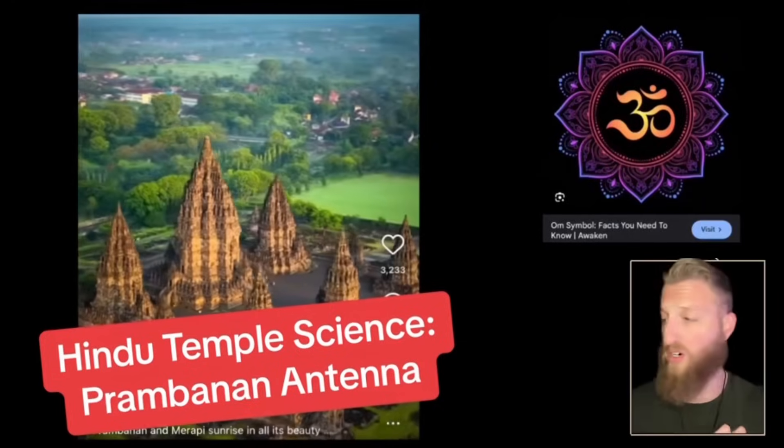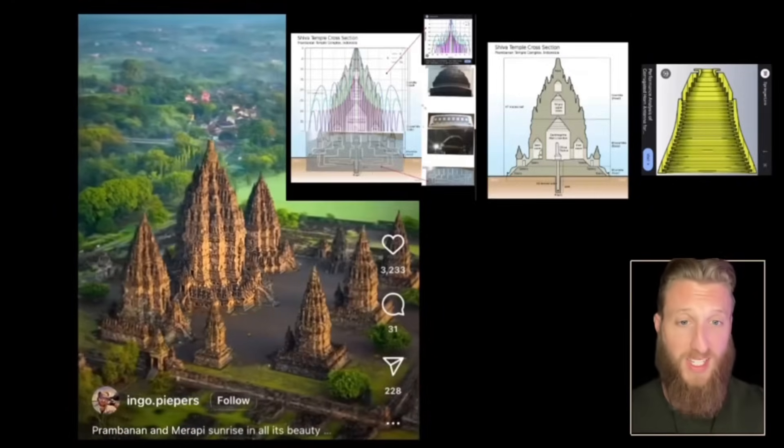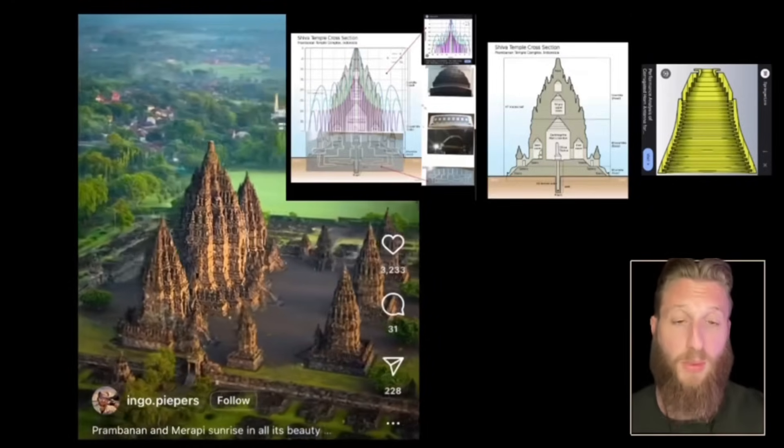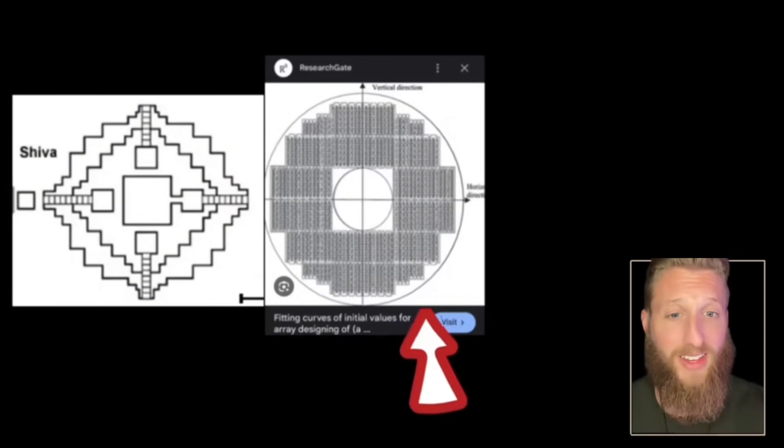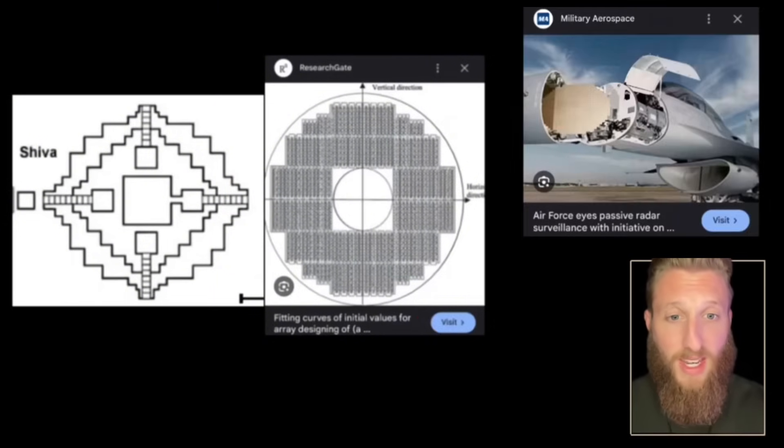Hindu temples are not for beginners at all. This one may be the biggest antenna in the entire world. This is Prombenon, and this is what it looks like from the top down. The layout of this Shiva temple looks a lot like the antenna on the cone of a fighter jet.